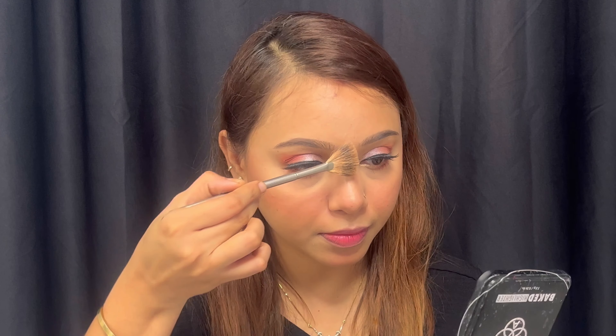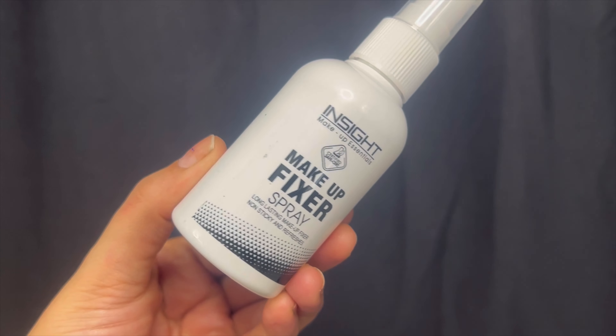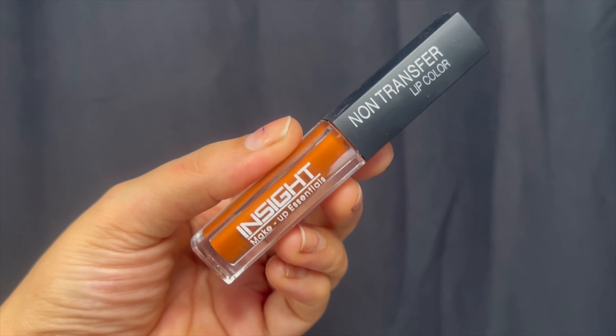I searched a lot for a highlighter — there are good ones available, but I haven't purchased one yet. Next time I purchase, I will definitely share it with you guys. Now I am almost done with my makeup, so at last I will use a makeup fixer. Next, I am using Inside Cosmetics lipstick, which costs around 90 rupees and is really very good. So guys, you can see this makeup look I have created.